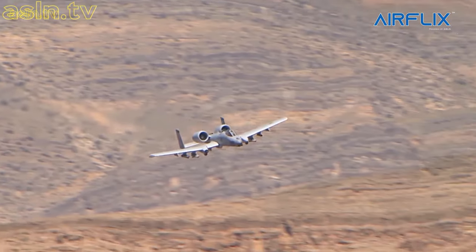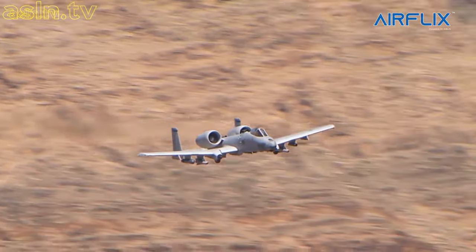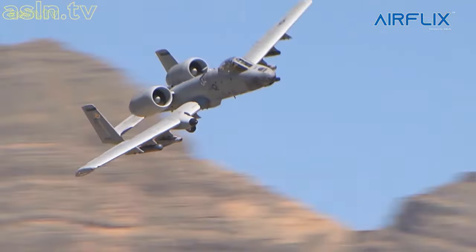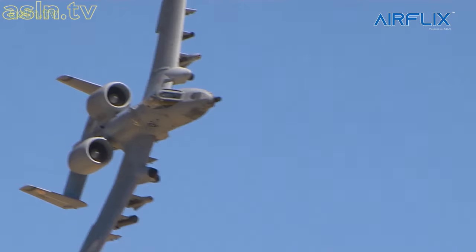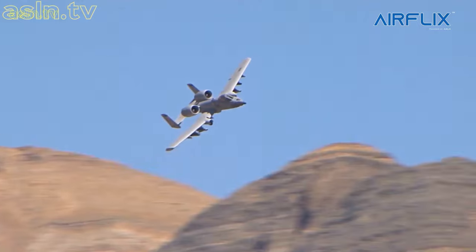It is made up of titanium plates with thicknesses from 0.5 to 1.5 inches, determined by a study of likely trajectories and deflection angles. The armor makes up almost 6% of the aircraft's empty weight.